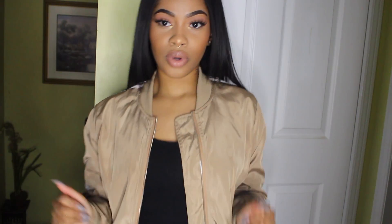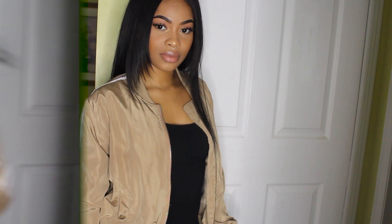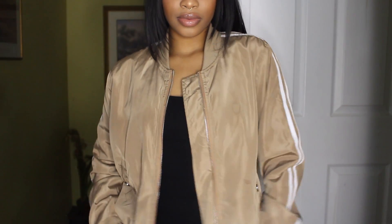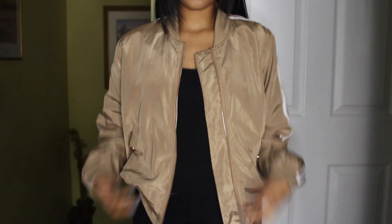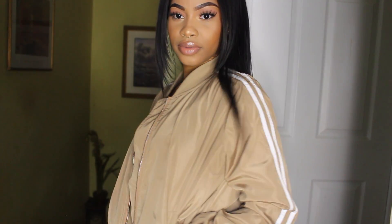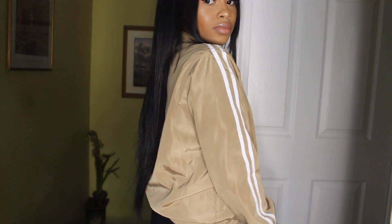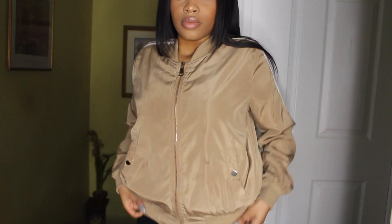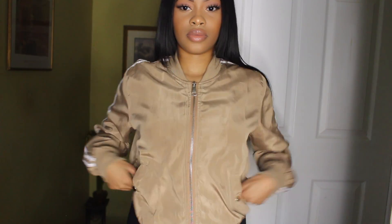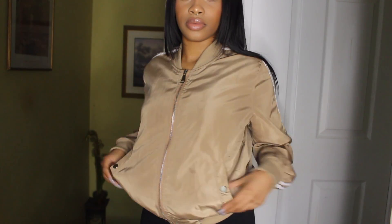So the first item is this bomber jacket. I believe it's called the Colossal jacket — I'll put everything in the description bar. I love this jacket. I actually spilled some water on it before I started recording and didn't even notice, so don't mind that. I'm wearing a size medium. I am only 5 feet, but I do prefer a lot of my jackets and bombers to be a little bit more oversized.